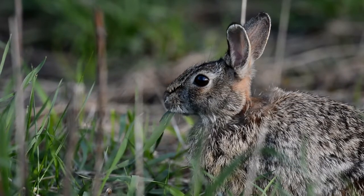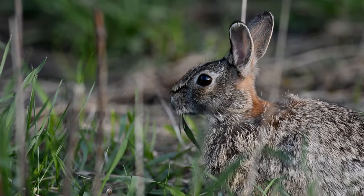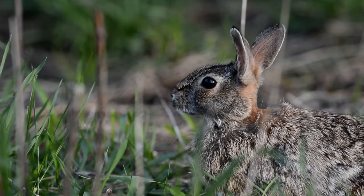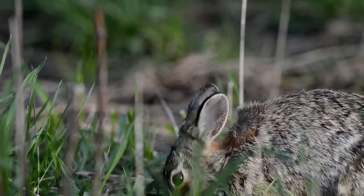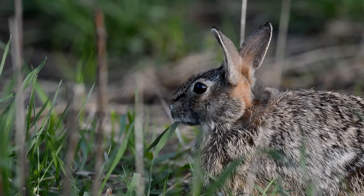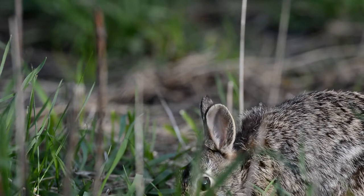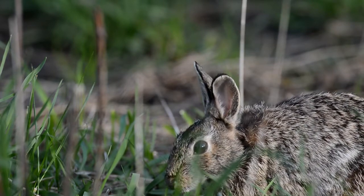Young are placed in a nest made of grass, hair, and leaves on or in the ground. The mother comes to the nest only to nurse the young about once or twice per day. The young leave the nest in about 2 weeks. Female cottontails can start breeding at about 6 months of age.